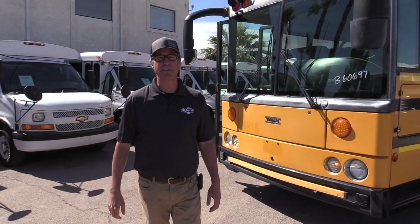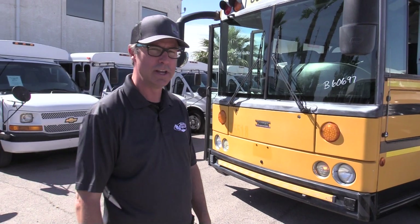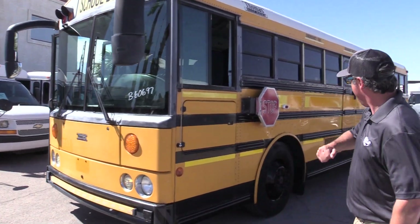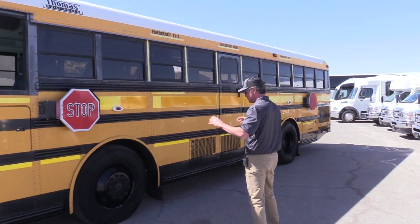Hello everybody, this is Johnny Ringo with Las Vegas Bus Sales. What I've got right here is a 2005 Thomas Safety Liner powered by a Cat C7 and Allison transmission. What's really special about this Thomas is it's 31 feet — a schoolie's dream. It's just big enough to fit your bedroom, kitchen, and everything else, but small enough to navigate around town with ease.